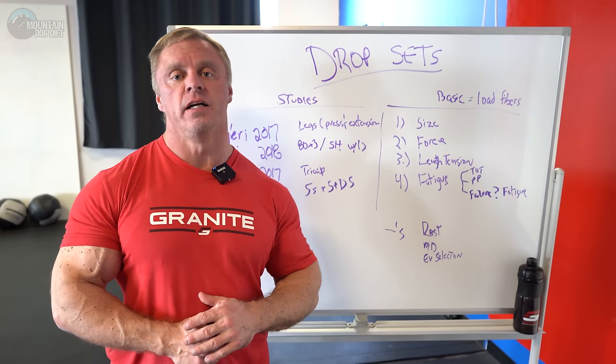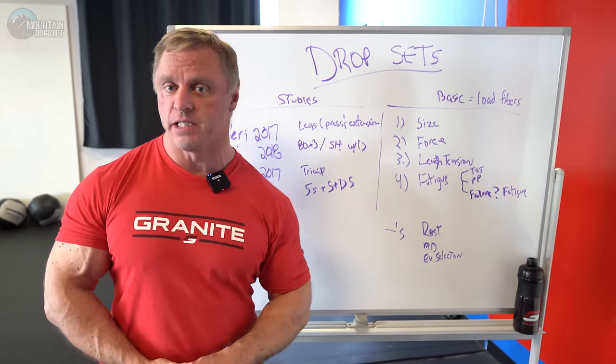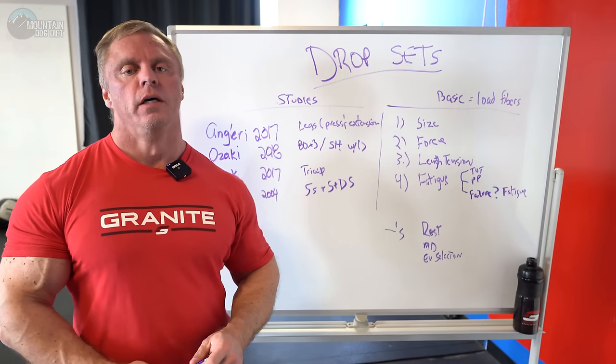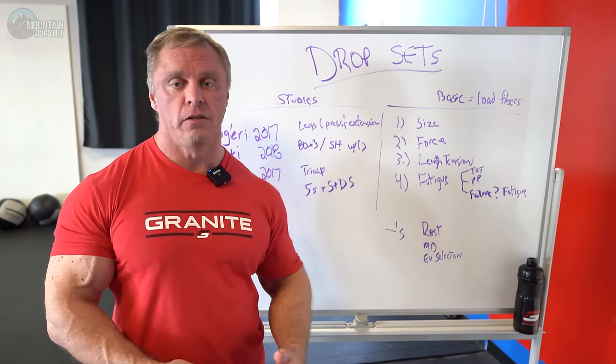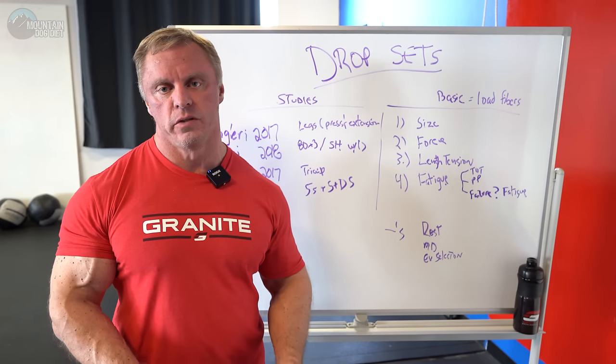Hi everybody. John Meadows here and I'm super excited to talk about this topic today, and that's drop sets. So are drop sets effective? Do they matter? Are they worth doing? A lot of questions on that.